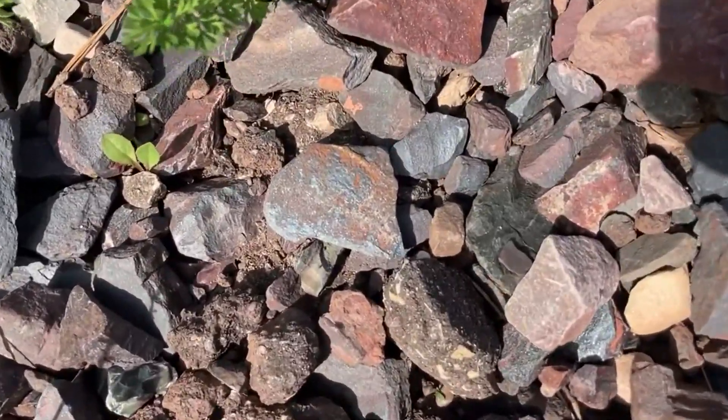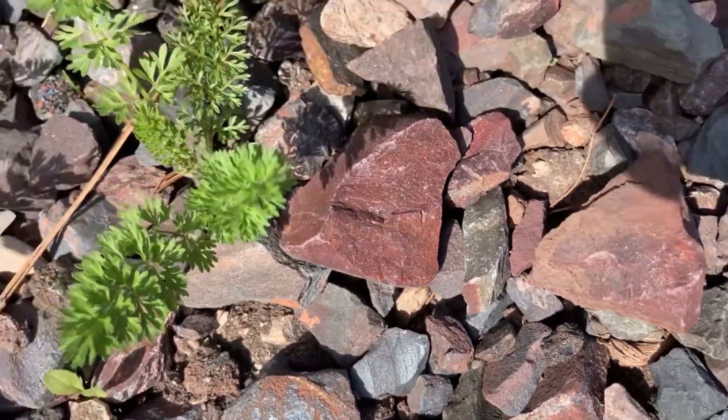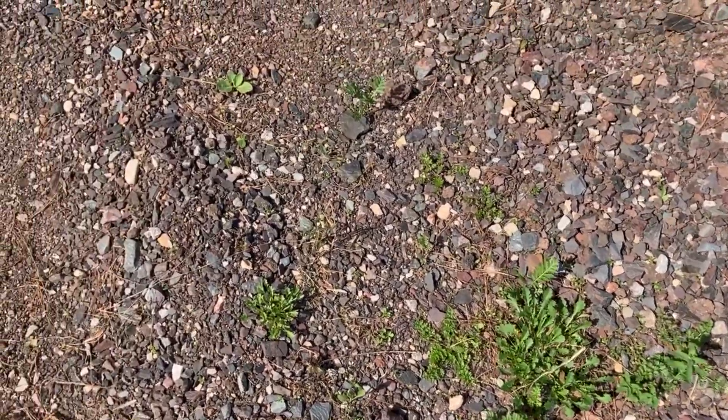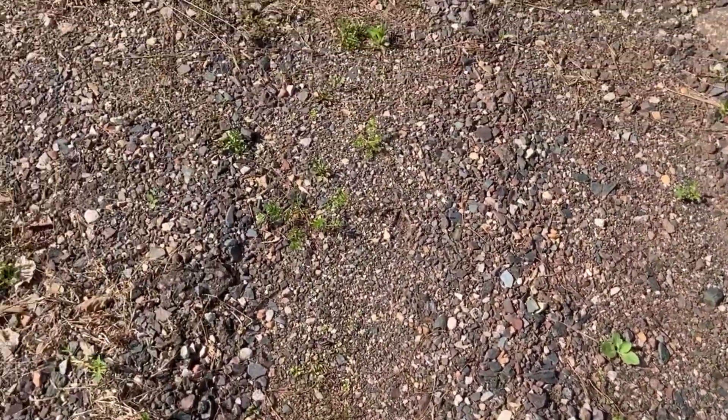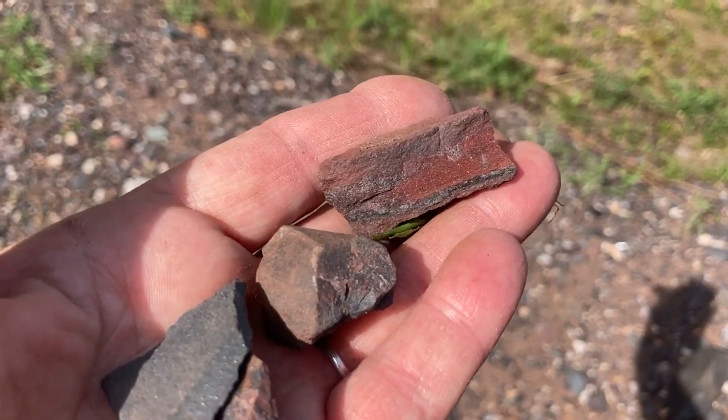Look at how that shines — hematite. Possibly there's agates back here, but I think I've only found two in the past. Possibly banded iron there.